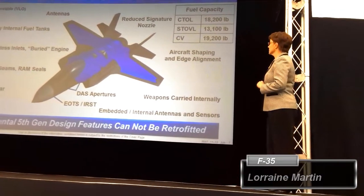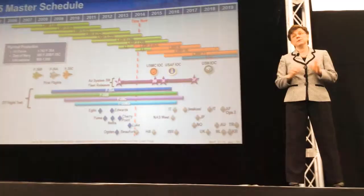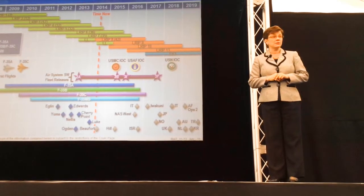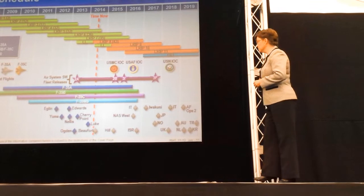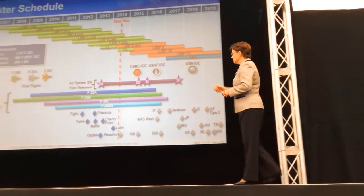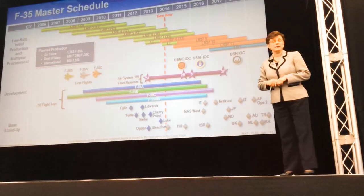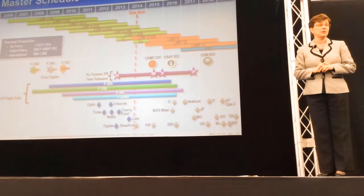Starting with the large internal fuel tanks — you can see the fuel tables here. We take the software to flight test, which is what you see here. Each of the variants runs through its own flight test program. Then the mission systems software that does all of the avionics integration — we only do once. We can do it on any aircraft; it's identical on all three aircraft.